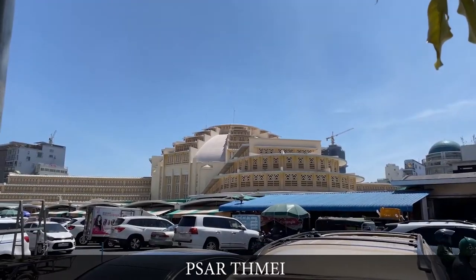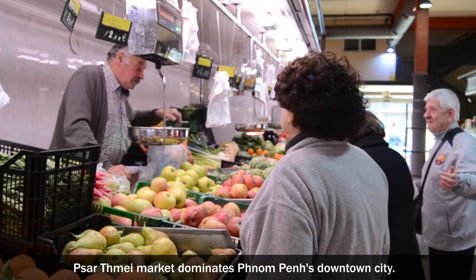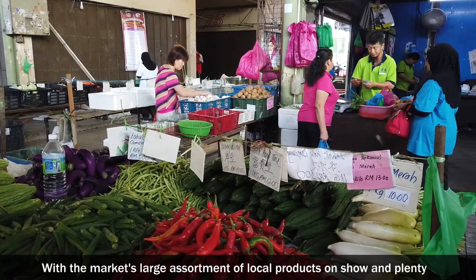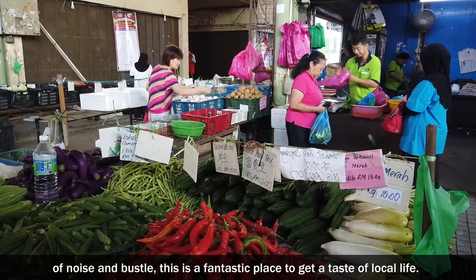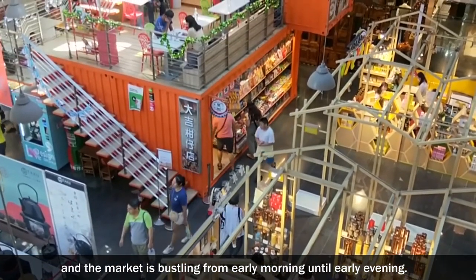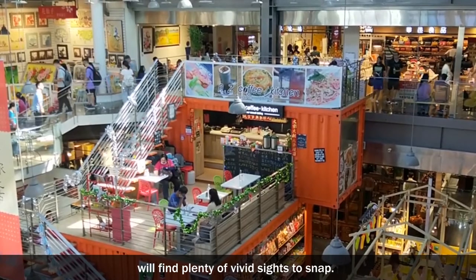Phsar Thmei Market. Built in 1937 in the Art Deco style, the iconic domed edifice that houses the major central market dominates Phnom Penh's downtown. With the market's large assortment of local products on show and plenty of noise and bustle, this is a fantastic place to get a taste of local life. From fresh fruits and vegetables to jewellery and clothing, everything is sold here and the market is bustling from early morning until early evening. It's a terrific spot to walk aimlessly, and photographers will find plenty of vivid sights to snap.